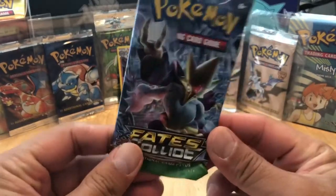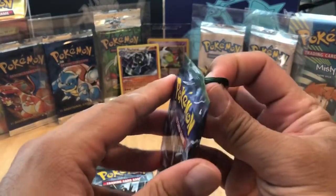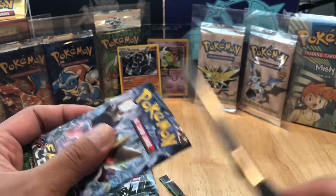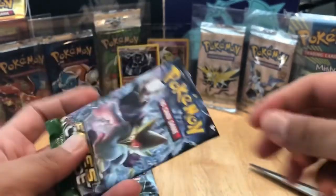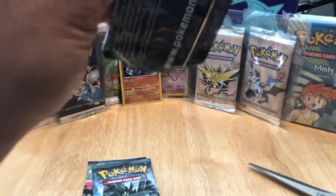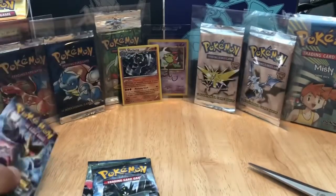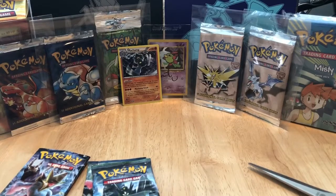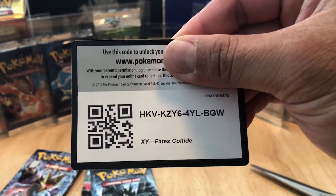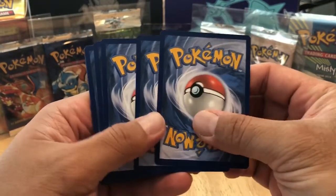Without further ado, let's go crack into this Fates Collide pack with Mega Alakazam. I'm going to actually use the scissors for this because I kind of want to save this pack, since I know it's going to get ripped up. Let's just take that down a little bit. First code card for you guys, right there - get it while it's hot. Make sure you share. Be good people and don't be greedy.